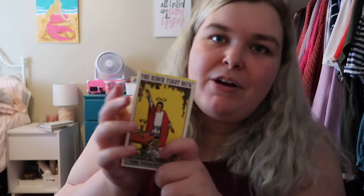Then we've got just a basic Rider Waite deck. I'm not even going to bother opening this because if you clicked on a tarot video, you've seen this deck before. I never really read the traditional Rider Waite deck — I know that's kind of weird, but I just don't like it. I like my pretty decks.